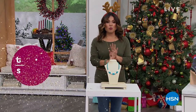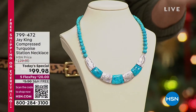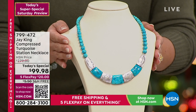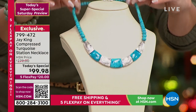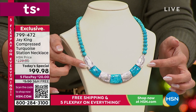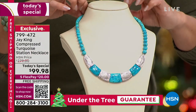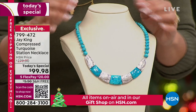Maybe you're looking for that perfect piece of wow jewelry. This is another Today's Special launching at midnight, but you can get in on it now. Look at this price point — for this amount of turquoise from the one and only Jay King, $180 off. This is from Jay's gallery collection — true works of art, all handcrafted, gorgeous compressed turquoise with silver stations stamped 925 sterling silver. Beautiful textured fan design, 18-inch necklace with a two-and-a-half-inch extender. An unbelievable value.